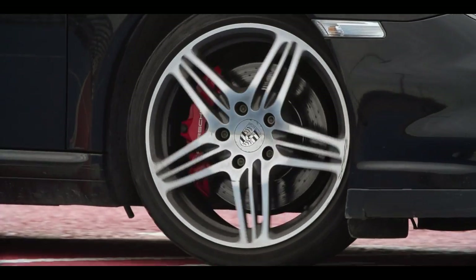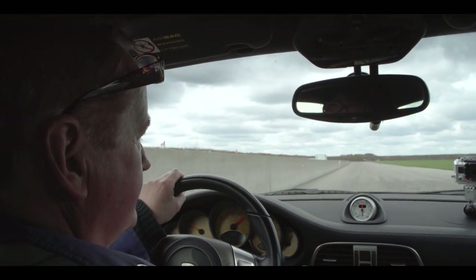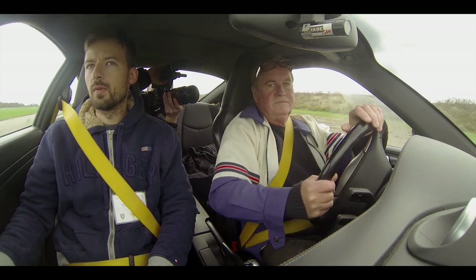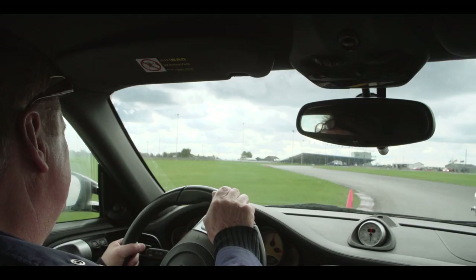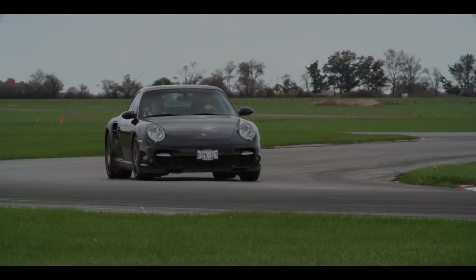Later, Uli jumped in to show us what this beast can do in the hands of a proper racing driver. I must say, my boring face does not tell the story — but trust me, it was an amazing experience. Most of us simple folk will never own a supercar, and this is probably one of the best ways to try these machines.